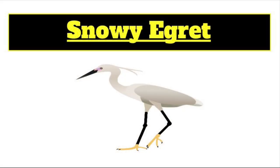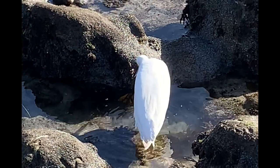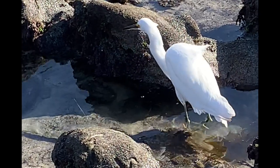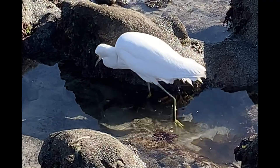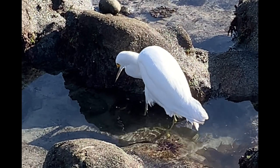This next animal we're going to learn about is a snowy egret. Snowy egrets use their foot to stir up the bottom of the water, which flushes out prey like fish and crabs, just like this little guy just did. Not only are fish and crabs on their diet, but they also enjoy snakes, snails, insects, lizards, frogs, and aquatic vegetation.